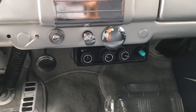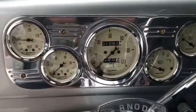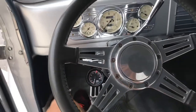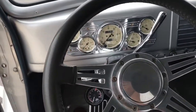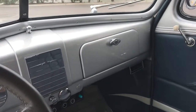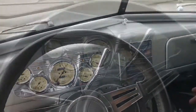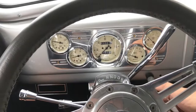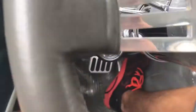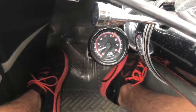You can see the AC controls, the gauge cluster, and the steering wheel — also in great condition. We'll go ahead and fire this thing up and give you guys a little ride. She fires right away. One thing I did not mention is it has a tachometer there.